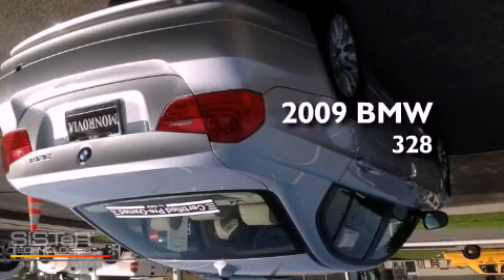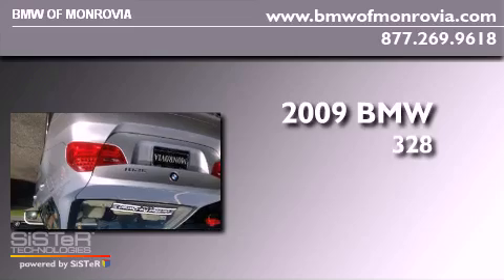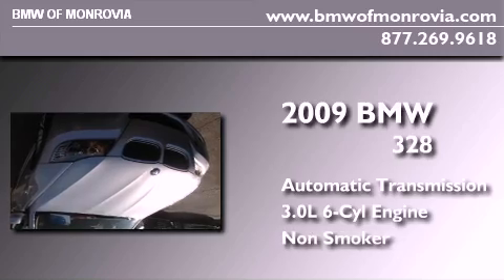This is a 2009 BMW 328. This car has an automatic transmission, a 3.0-liter inline six-cylinder engine, and a clean non-smoker interior.